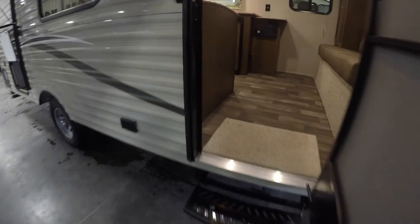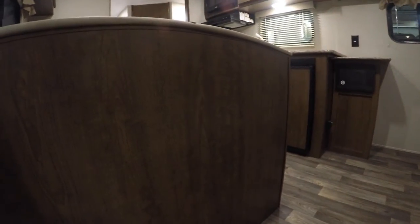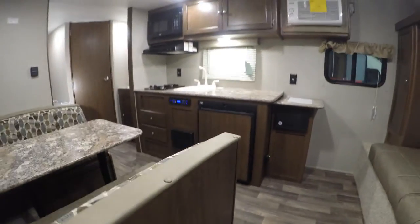There's the outside storage all the way across. This camper weighs in at three thousand three hundred and fifty pounds dry.